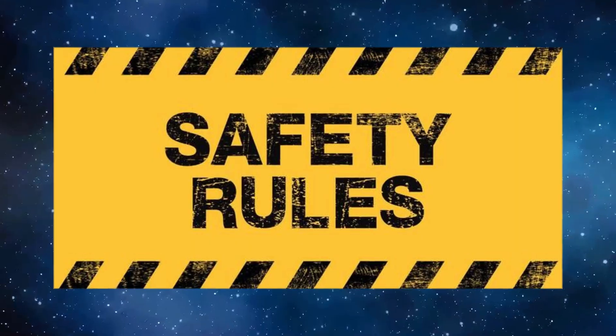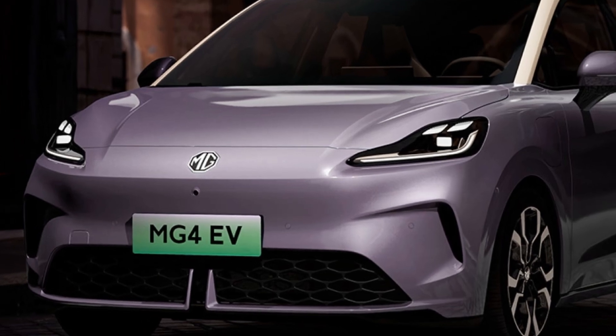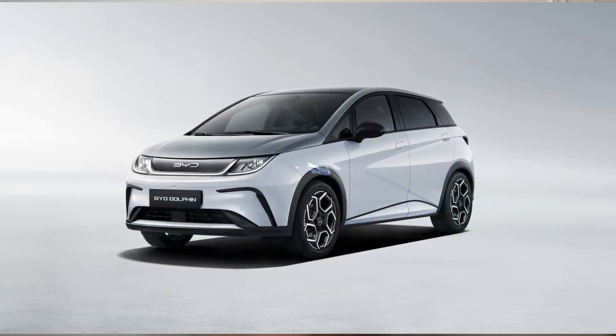Modern Chinese EVs designed for export are not playing with toy safety rules. They're being homologated for Europe, Australia, and other markets, which means Euro NCAP, ANCAP, and other test regimes. Cars like the BYD Atto 3 and MG4 that have gone through those tests have in many cases scored very solid ratings. Good crash performance requires proper structure, crumple zones, airbag control, and strong battery protection.